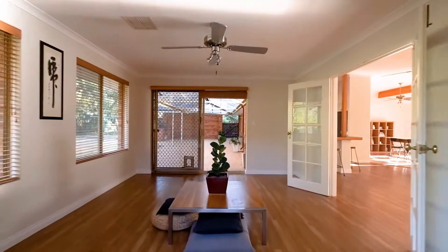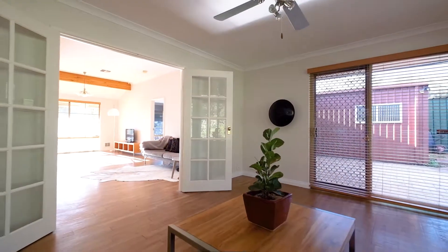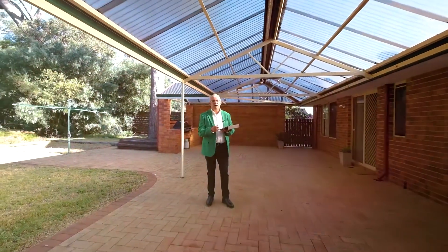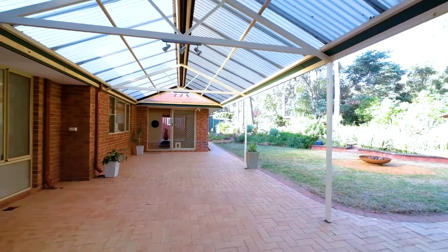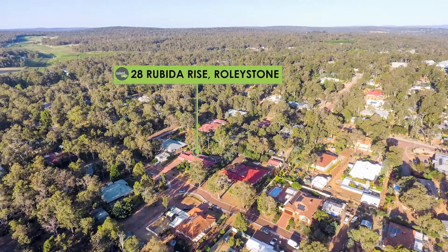On top of that, the home comes fully finished off with reverse cycle ducted air throughout — there is nothing to spend inside or out. Have a look at this beautiful A-frame patio, straight off the kitchen and games room. You can watch the kids play all year round under here, and there's a wonderful barbecue area behind me with all natural bush and a lovely half-acre block.